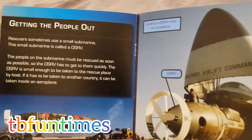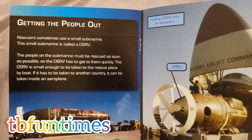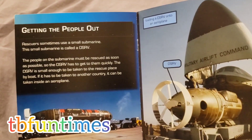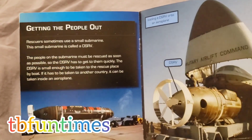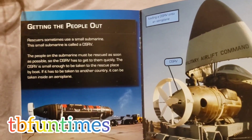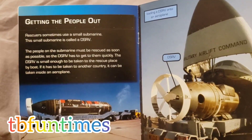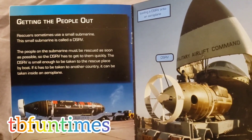Getting the people out. Rescuers sometimes use a small submarine. This small submarine is called a DSRV. The people on the submarine must be rescued as soon as possible, so the DSRV has to get to them quickly. The DSRV is small enough to be taken to the rescue place by boat, or if it has to be taken to another country, it can be taken inside an aeroplane.